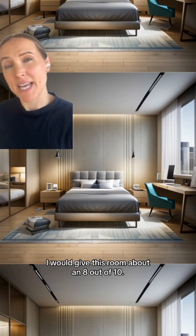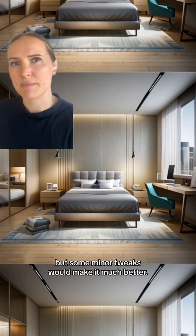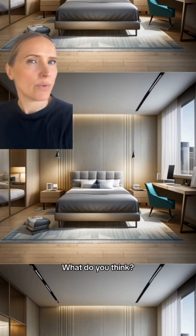I would give this room about an 8 out of 10. I think it's really well done, but some minor tweaks would make it much better. What do you think?